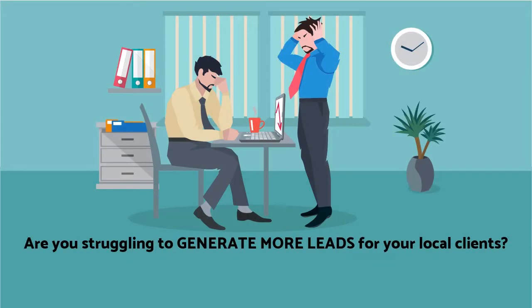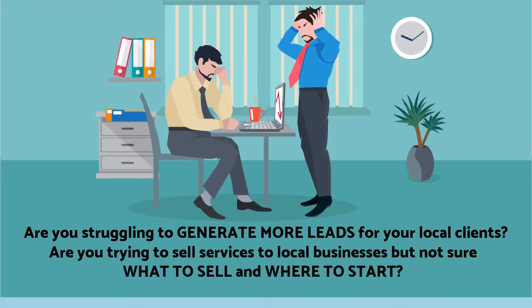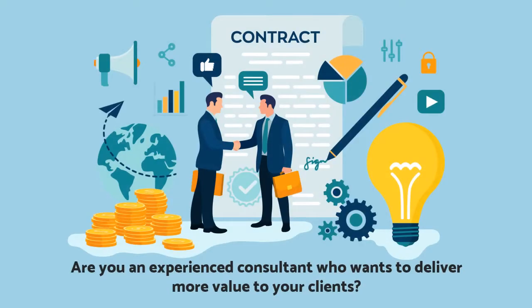Are you struggling to generate more leads for your local clients? Are you trying to sell services to local businesses but not sure what to sell and where to start? Are you an experienced consultant who wants to deliver more value to your clients?